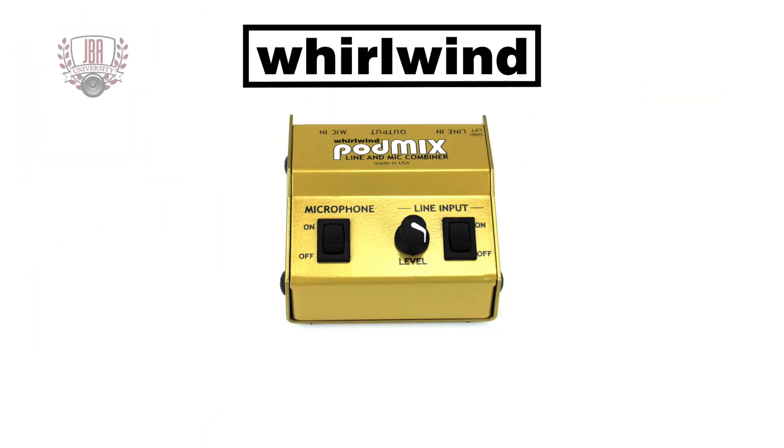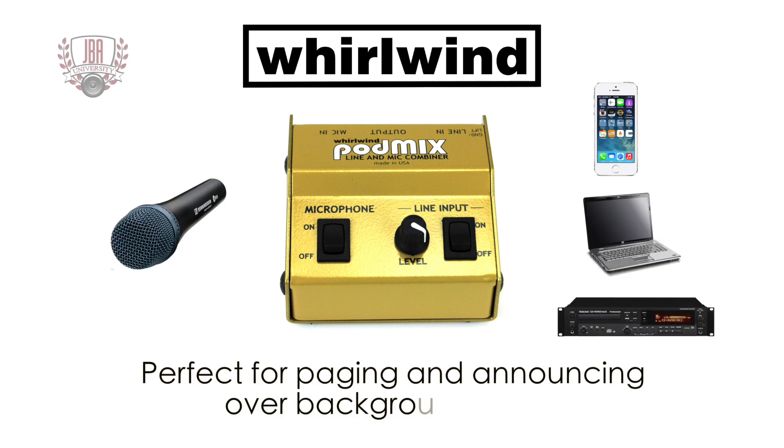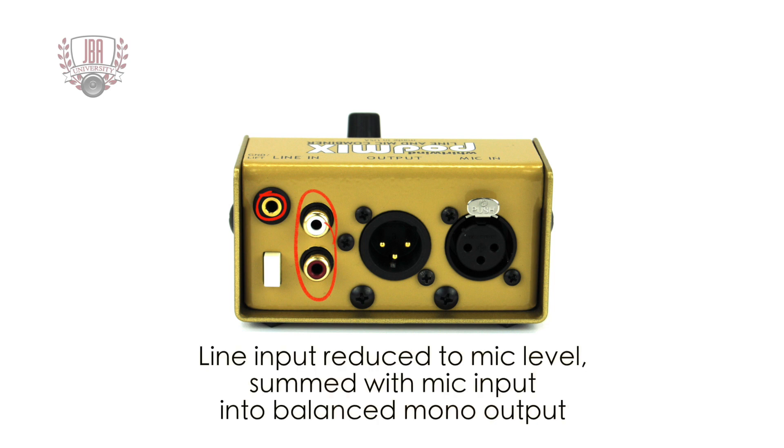The Whirlwind PodMix allows you to combine a microphone with another audio source. It's perfect for paging and announcing over background music. The PodMix accepts stereo line inputs via an eighth-inch stereo jack or RCA phono jacks. It then reduces the signal to mic level and sums it with the microphone into a single balanced mono output.